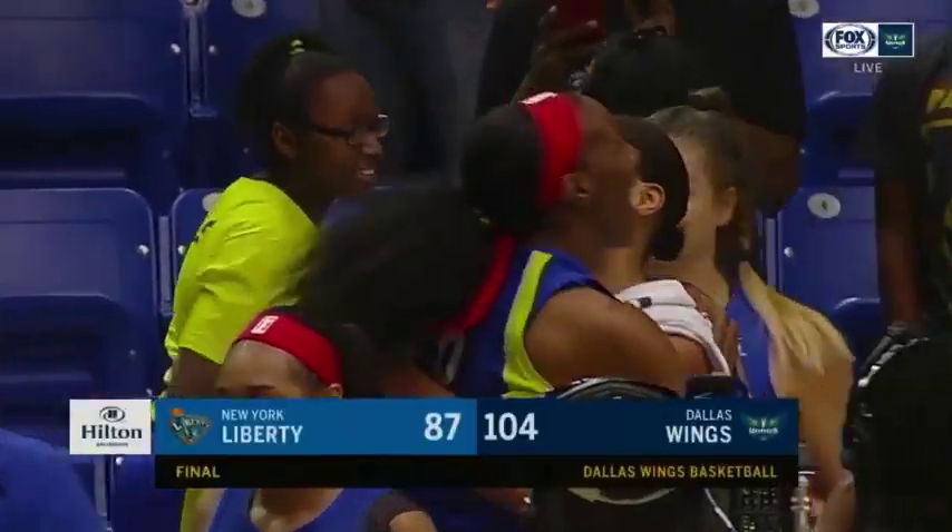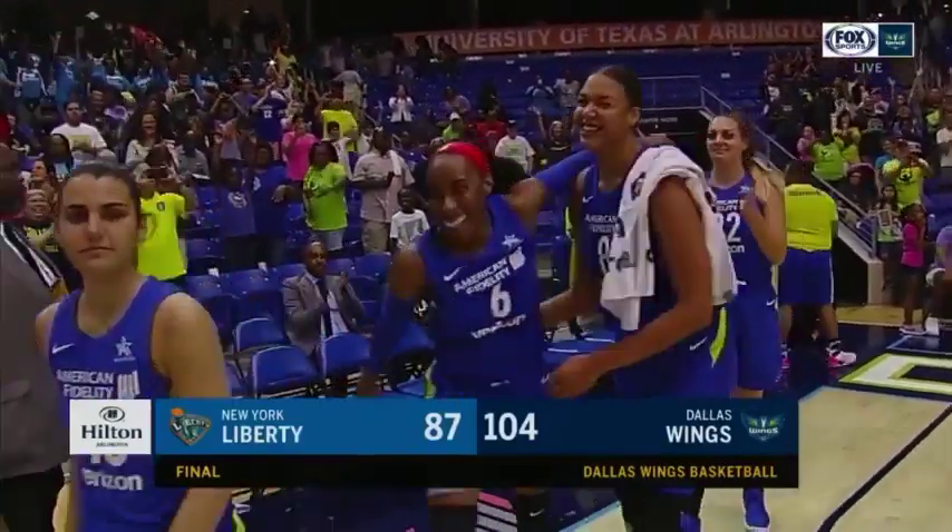Check out how she scored the rest of her points on Mavs Moneyball, and we'll be back with more WNBA Wings coverage.